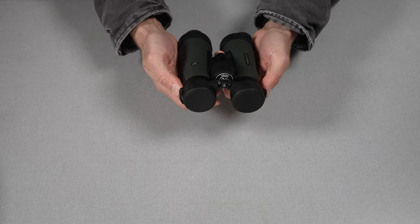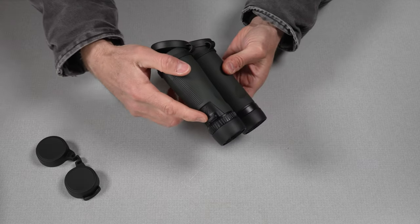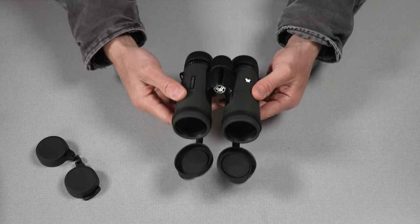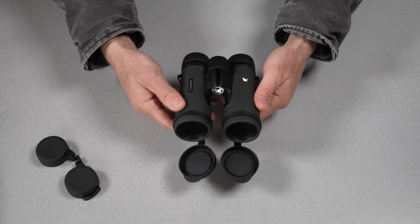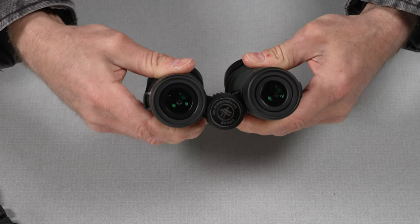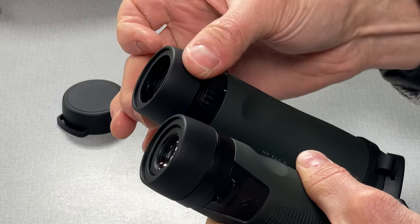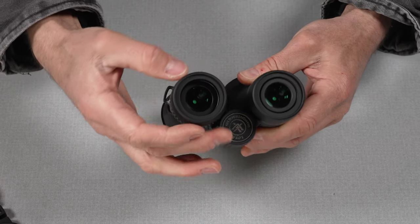On the back, same thing — a removable rubberized cover. You can see the loops on the sides of the eye cups for the neck strap. I love the color of these. It's a very deep green — darker than olive drab, more like a deep forest green. Moving them in and out in terms of width, it's very tight, which feels good. The eye cups have little detents that stop you at two clickable positions, which is pretty good.